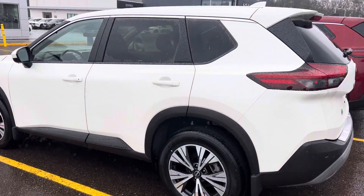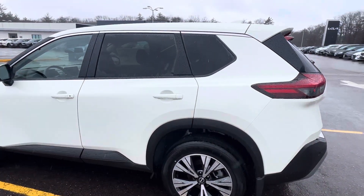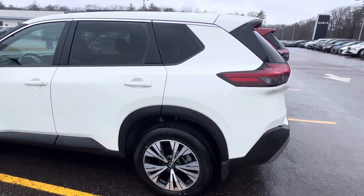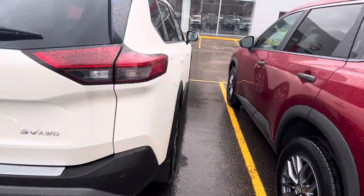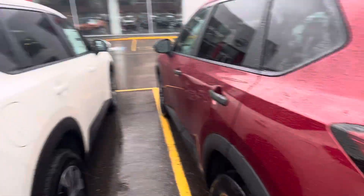Hey Scott, my name is Jake with Rambus Hard Nissan. I wanted to show you a couple of the 2023 Nissan Rogues that I have available. This is a white SV model that I have here — doing a quick walk around just so you can see the body style on this.